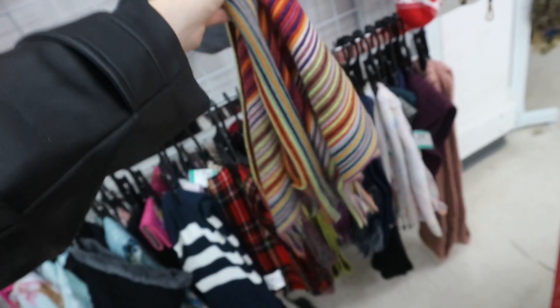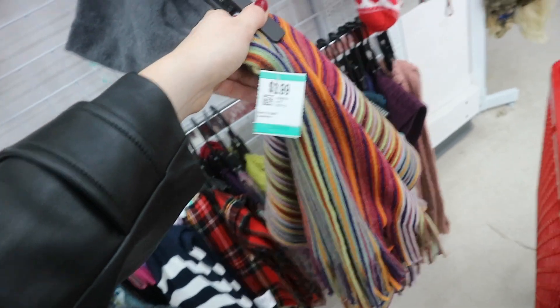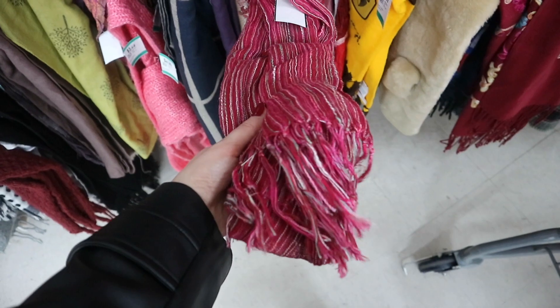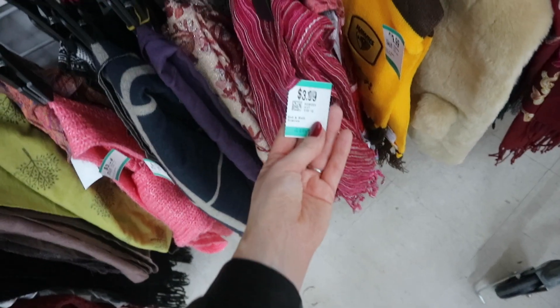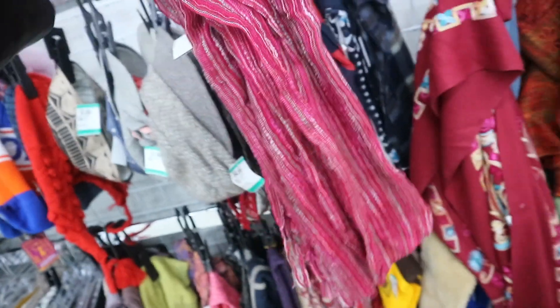Then I found this really cute 90s vibe scarf. I feel like with a really simple outfit this could just be really fun — a nice little pop of color that goes with a lot of different things, so I put that in the basket. Then I found another little 90s scarf that is giving me very much Lizzie McGuire vibes, and if you've watched one of my videos before you'll know I love a Lizzie McGuire moment, so she had to go straight in the basket.